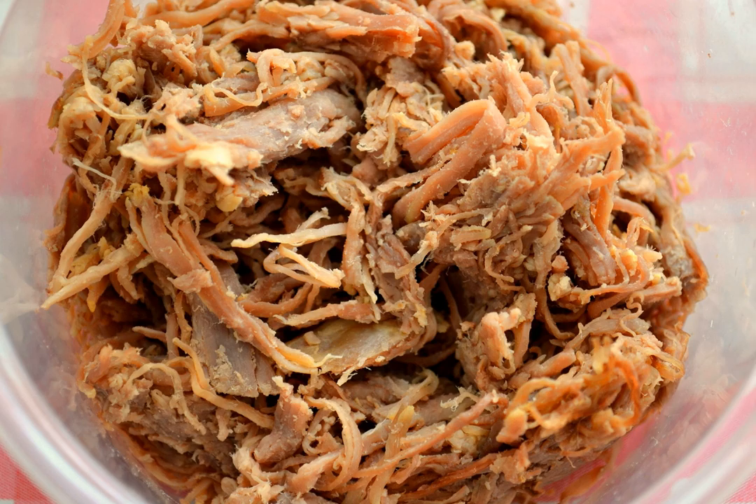Quesadilla can also be made with shredded beef. Ropa vieja originated in the Canary Islands and is typically a shredded flank, brisket or skirt steak in a tomato sauce base.